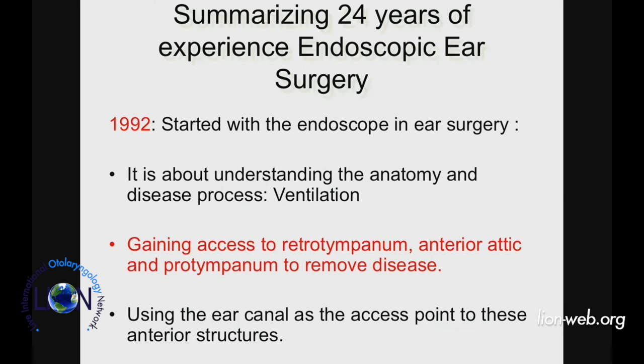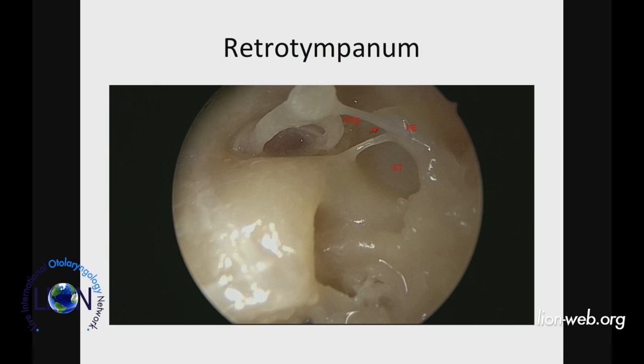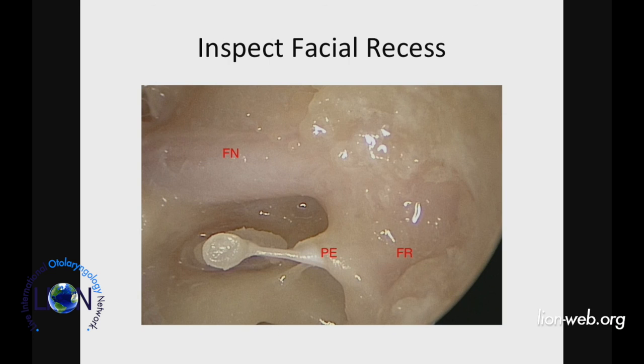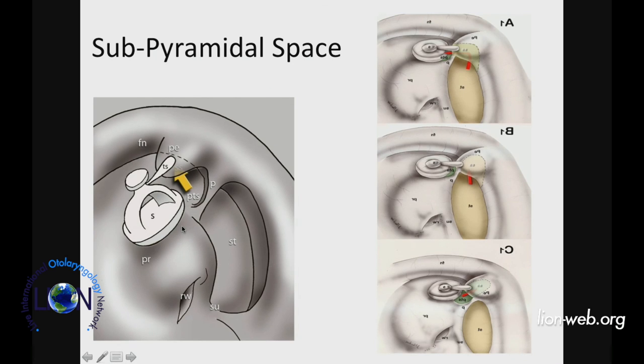Even if you don't want to get into transcanal endoscopic ear surgery, you've got to use the endoscope to look at the retrotympanum — it is an area where you really don't have answers with the microscope. You cannot see this with a microscope, and we know that a very significant number of residual disease failures come from the sinus tympani. With a 30-degree endoscope, positioned differently to look at the back, you can inspect the facial recess and understand the anatomy of that area. I have seen very experienced people — whom I would call my teachers — being very confused about the anatomy of the retrotympanum. With the endoscope I can see things better.